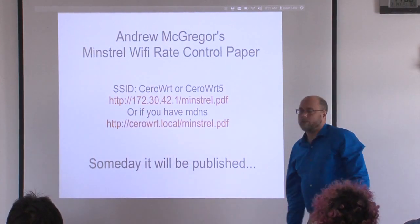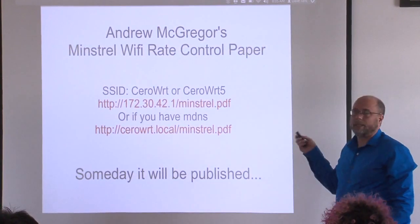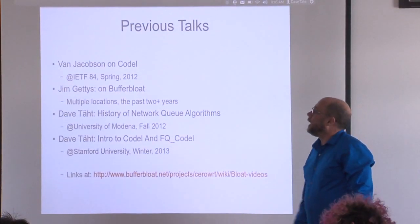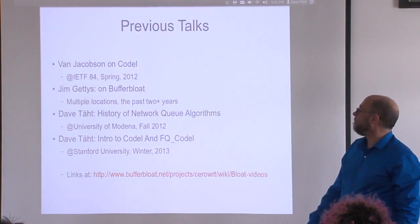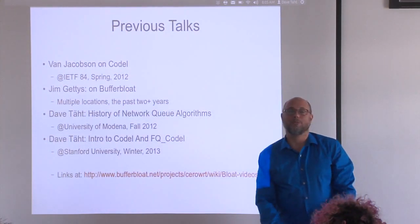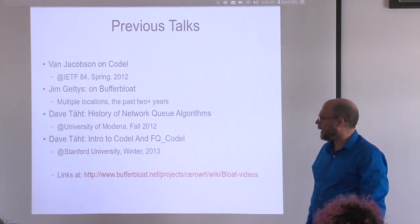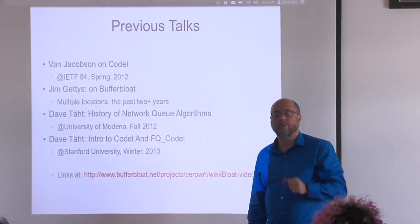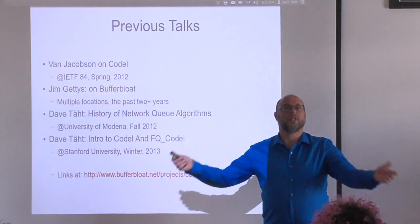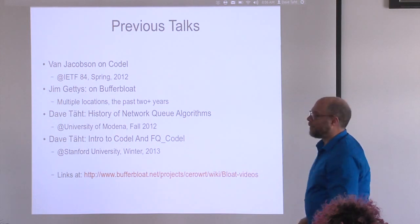For people that don't want to deal with a review, I've put up a link to the minstrel paper, which is unpublished. If you'd like to get a copy today, please do so — someday it'll be published. I'm going to point to several other talks given before now. I recently had a chance to cover the entire history of network queue algorithms in about 60 minutes — 30 years of history at the University of Modena. Two weeks ago I talked about the intricacies of CODL and FQ-CODL at Stanford. Both were videoed, so go to that stuff for more background.